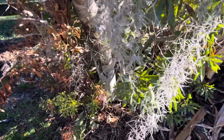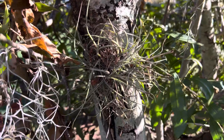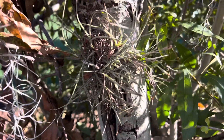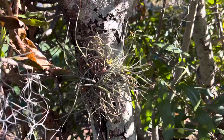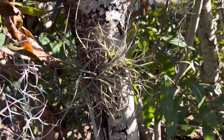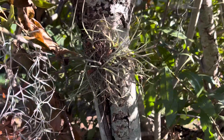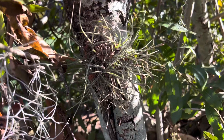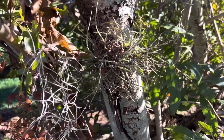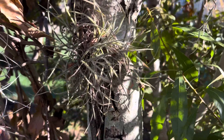I figured I'd take some time this morning to make this short clip on this Tillandsia recurvata. It's growing here on this branch. This one migrated from one that I had up on another branch a long time ago. I still believe there are a few different plants on this tree that are growing around, but this one's probably the largest one.